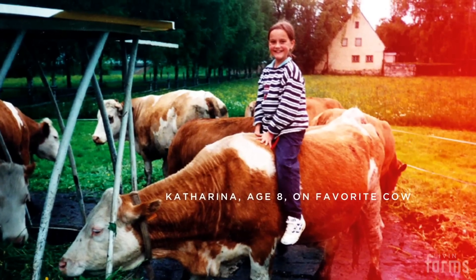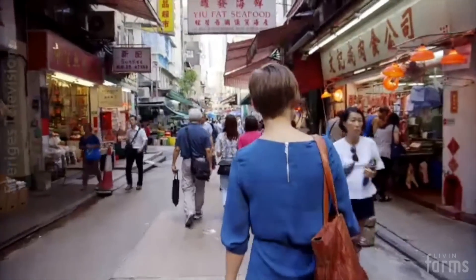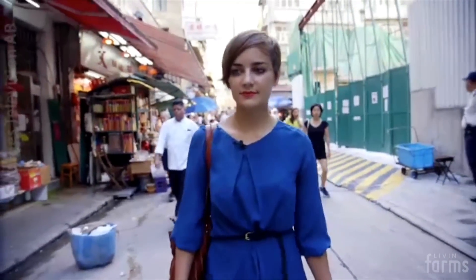I grew up on a farm in Austria, where bringing your own food on the table is an everyday thing. Since I moved to the city, however, I found it hard to find information about how and where my food is produced, and whether it is actually healthy.